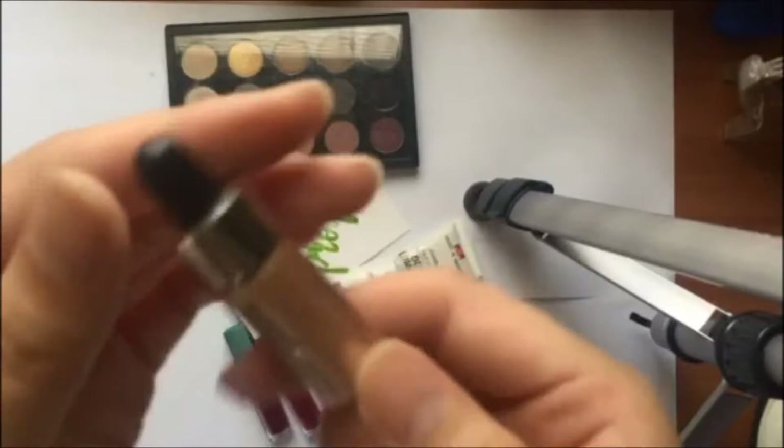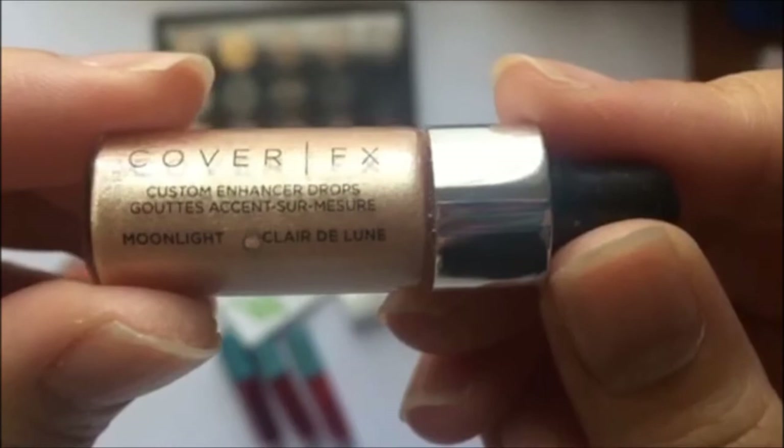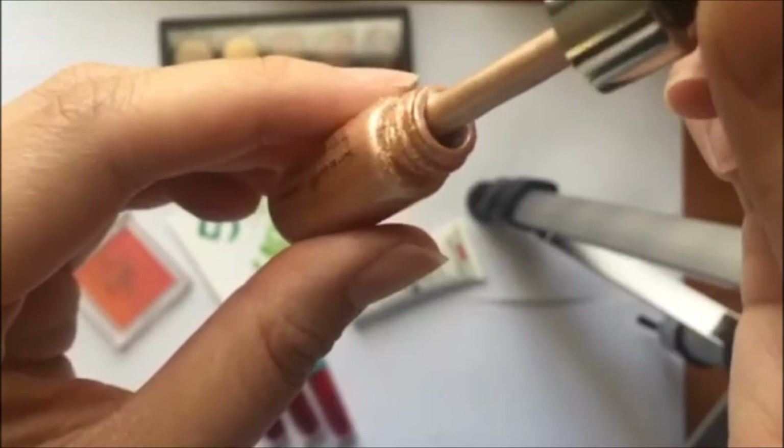The next product is this Cover FX Custom Enhancer Drops in the shade Moonlight. Now I know a lot of people like these highlighted drops but I personally don't. I've tried applying it different ways — with my fingers, under my foundation, on top of my foundation, with a beauty blender, with a brush — and it just does not look good on me. I don't like it.